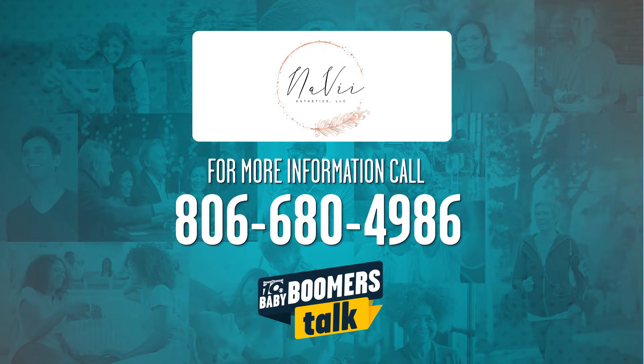For more information, you can go to newschannel10.com/babyboomerstalk.